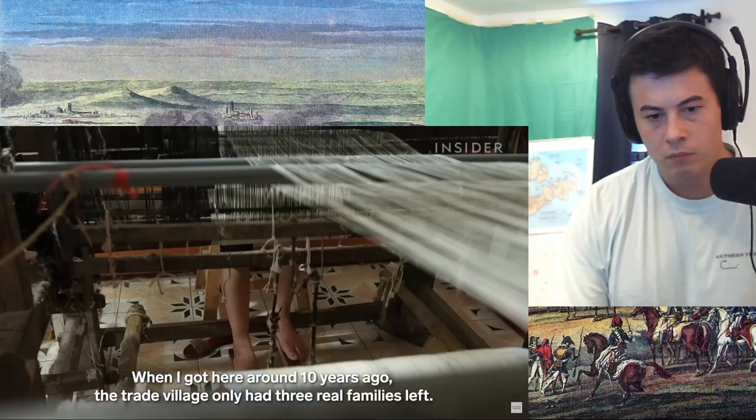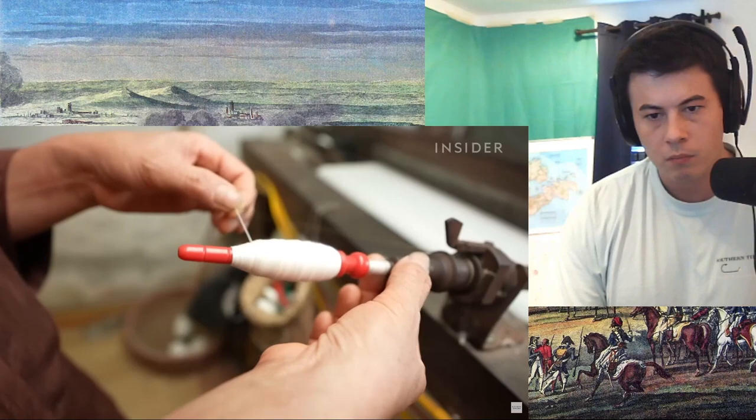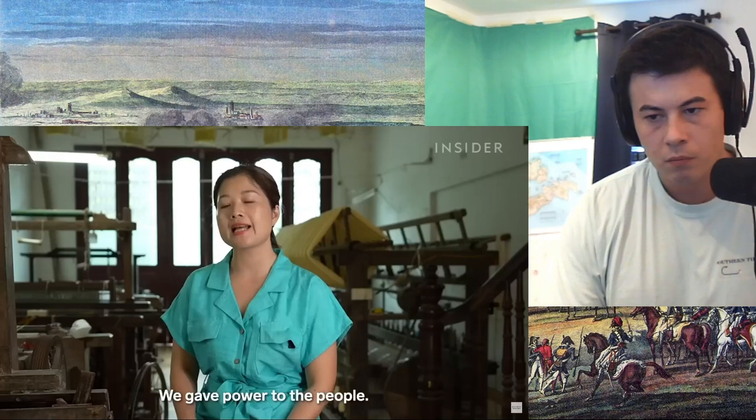But about a decade ago, the industry in this town almost dried up. Cheap silk from China had flooded the markets, and warmer temperatures were threatening the worms' lives. But this area revived itself thanks to Han, who got farmers to leave more profitable goods and helped them reinvest in new technologies that boosted production.